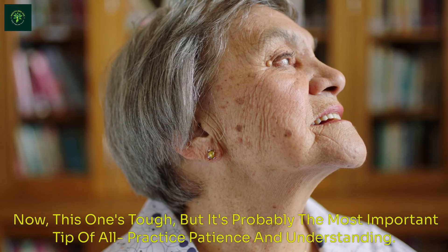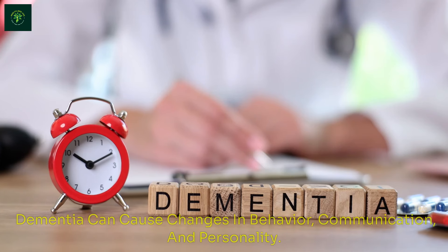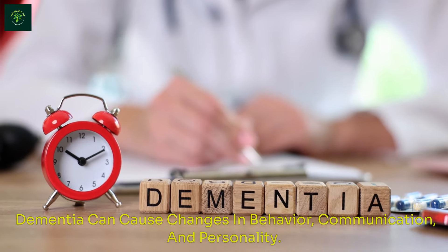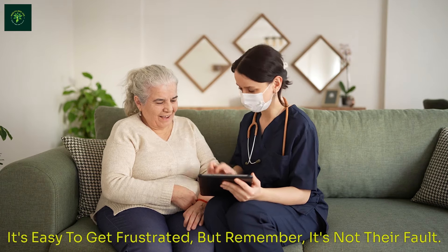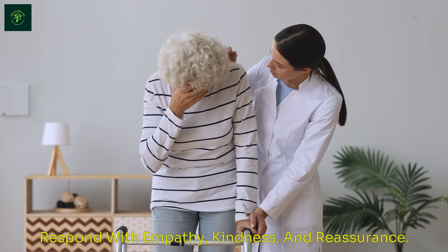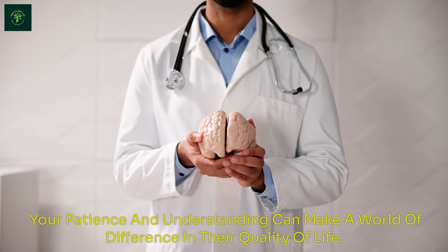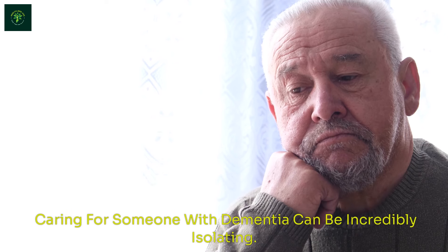This one's tough, but it's probably the most important tip of all: practice patience and understanding. Dementia can cause changes in behavior, communication, and personality. It's easy to get frustrated, but remember — it's not their fault. Try to put yourself in their shoes. Respond with empathy, kindness, and reassurance. Your patience and understanding can make a world of difference in their quality of life.